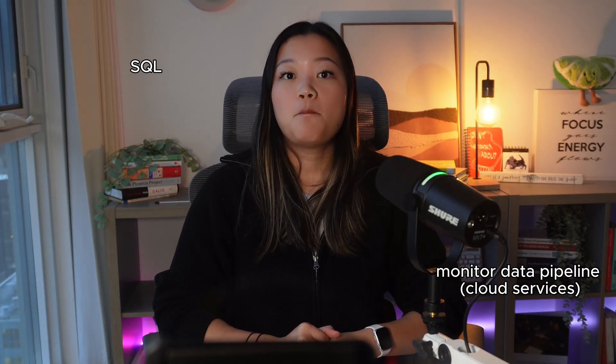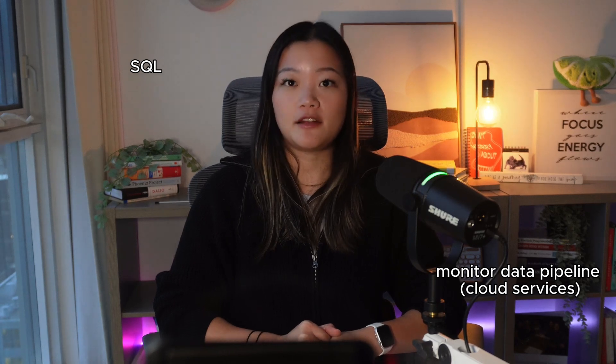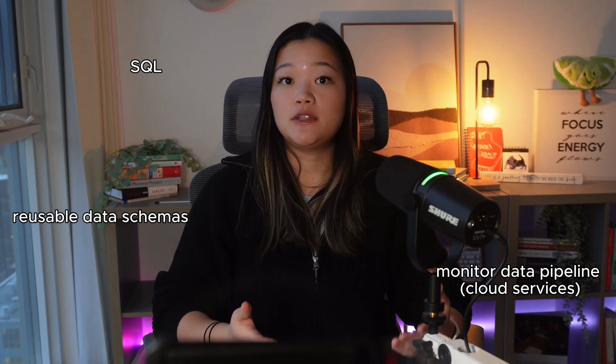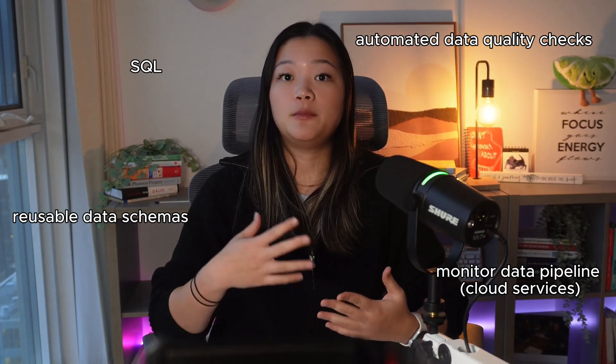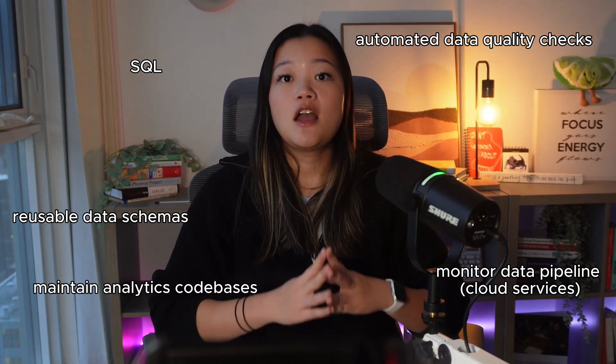On a typical day, analytics engineers write SQL transformations to clean and aggregate data, monitor data pipelines for errors, and troubleshoot issues when they arise. They could be creating reusable data schemas, setting up automated data quality checks, and maintaining version-controlled analytics code bases. For example, an analytics engineer might be tasked to create a dashboard for an e-commerce company that aggregates daily sales data across regions and product categories, making sure it updates in real-time for business teams.